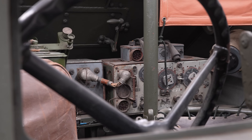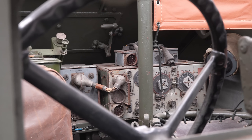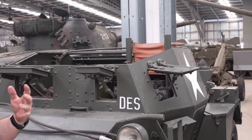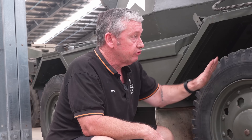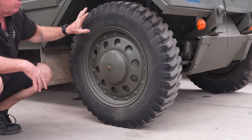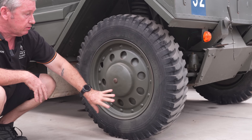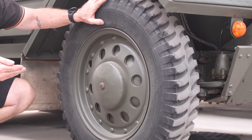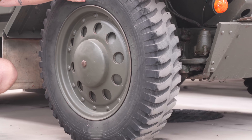Mark II also sees the introduction of the Number 19 wireless set which sits right behind the commander. In Mark III, we see the removal of the roof and, because it is now an open vehicle, additional waterproofing of the ignition system. Being a wheeled vehicle, they can be vulnerable to small arms, so these are fitted with run-flat tyres — they have an inner tube but also a solid rubber mount that sits on the rim, allowing the vehicle to drive further until the tyre can be fixed, as this vehicle does not carry a spare.